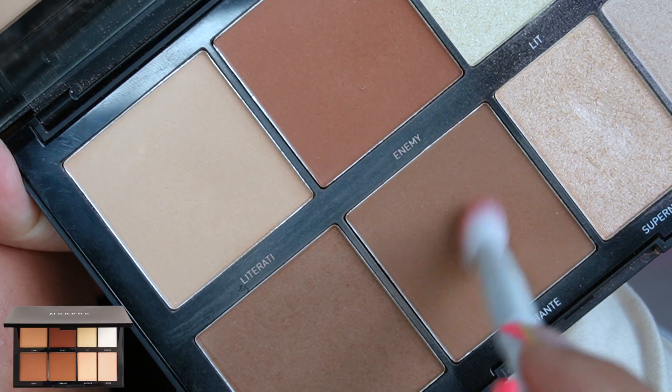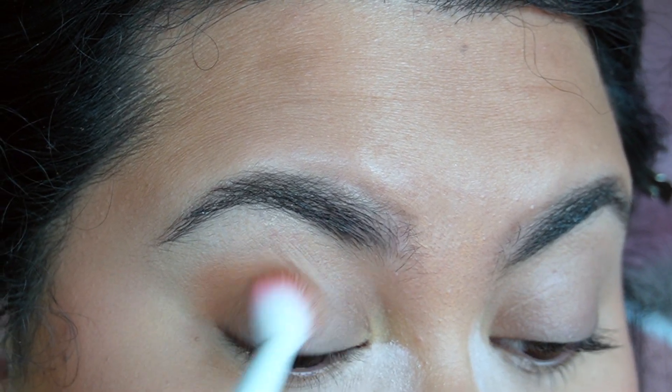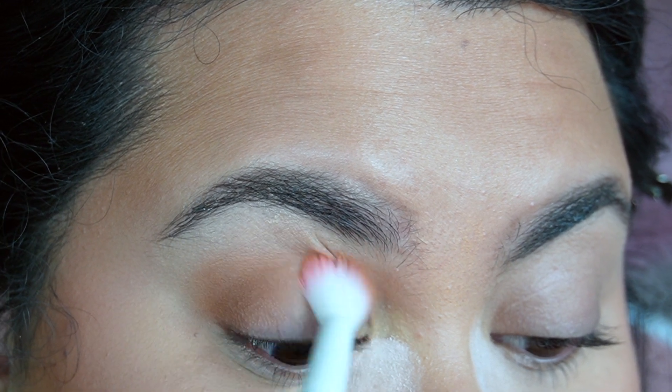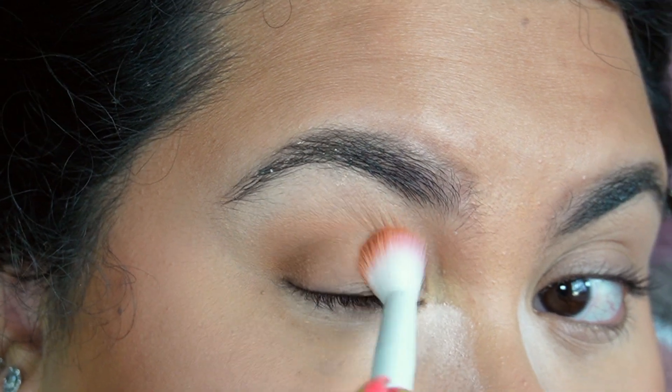Now for eyeshadow, I'm going to go in with my contour palette and grab what I believe is Debutante. I'm going to apply this into my crease with a fluffy brush, focusing more on the outer edge of my eyes.